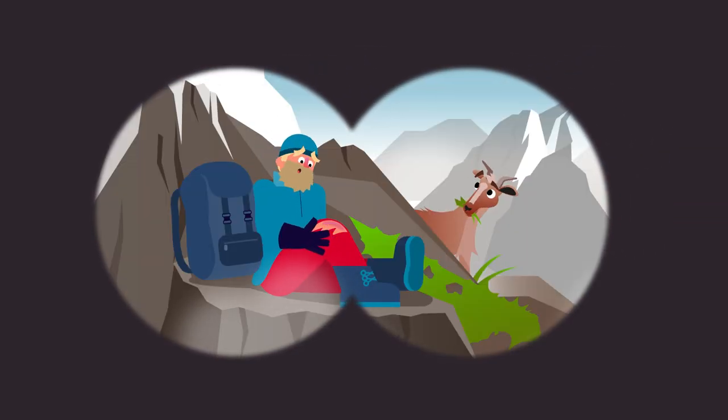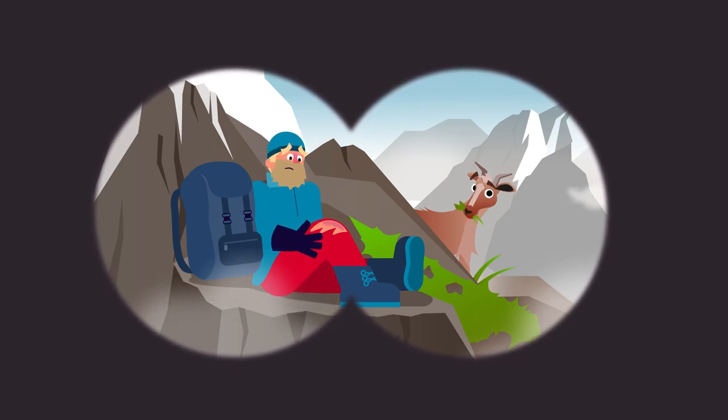Look, someone is hiking here. No, they're injured and they need help. I'll send the alert with my phone.